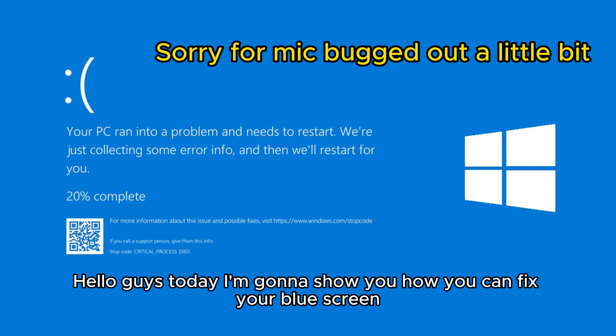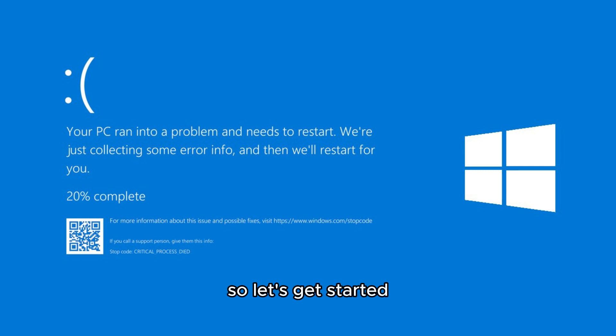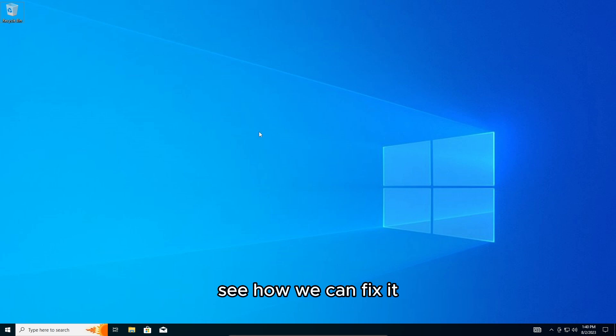Hello guys, today I'm going to show you how you can fix your blue screen on Windows 10 or 11 if it pops up constantly and it's pretty annoying. Let's get started and see how you can fix it.